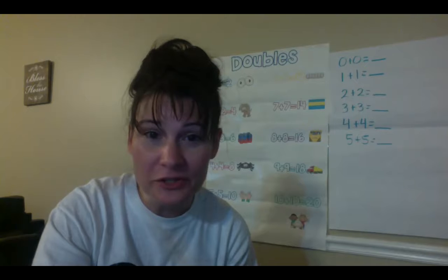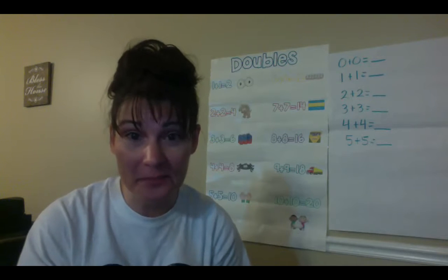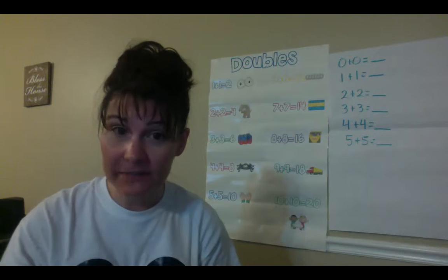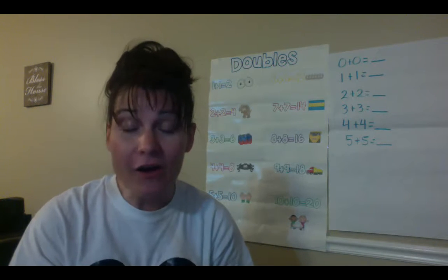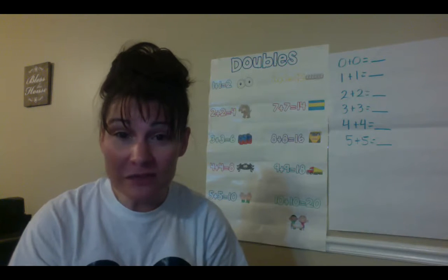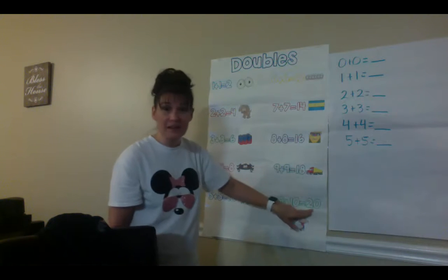We have learned our doubles facts all the way from 0 plus 0 all the way to 10 plus 10. We've done some great thinking today. I've noticed something very interesting about my doubles facts. If I look at my answers, I can count them by twos. You can count the sums of a doubles fact by twos. If I just look at my answers — which are our sums — they count by twos.